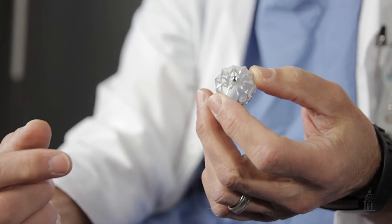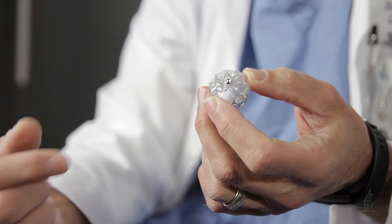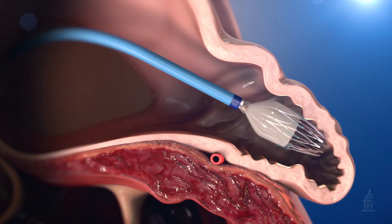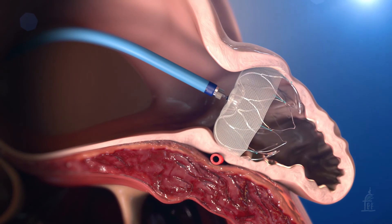Then we open it up so that it sits in there, and this part closes off the opening to the left atrial appendage so you can't get blood flow in there, and clots that are in there can't get out. If we like the way it looks and there's no flow around it, then we can release it and it stays in — it's permanent.